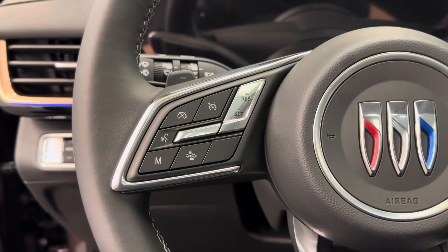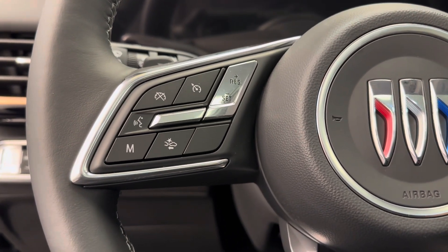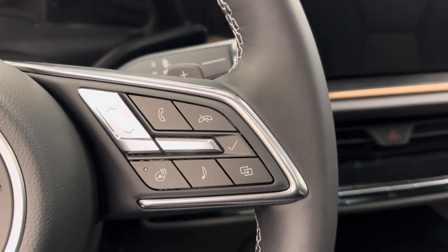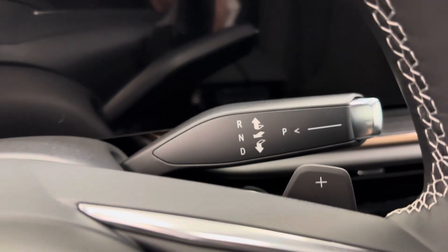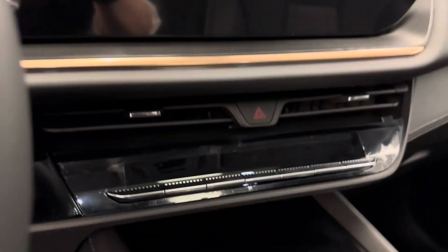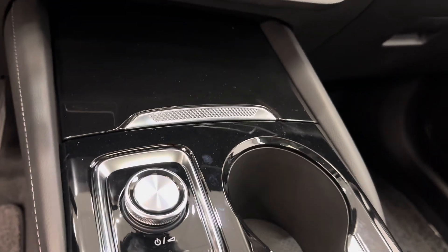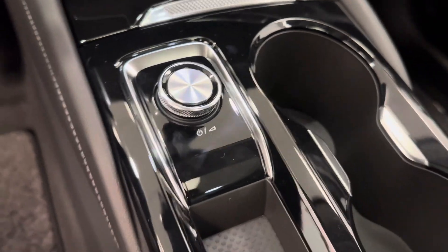The steering wheel comes equipped with cruise control settings, forward collision alert, hands-free Bluetooth, as well as stereo remote controls, and heat. We also have a new shifter and we're satellite radio ready. Got our electronic climate control, dual climate control, heated front seats, and selection knob.